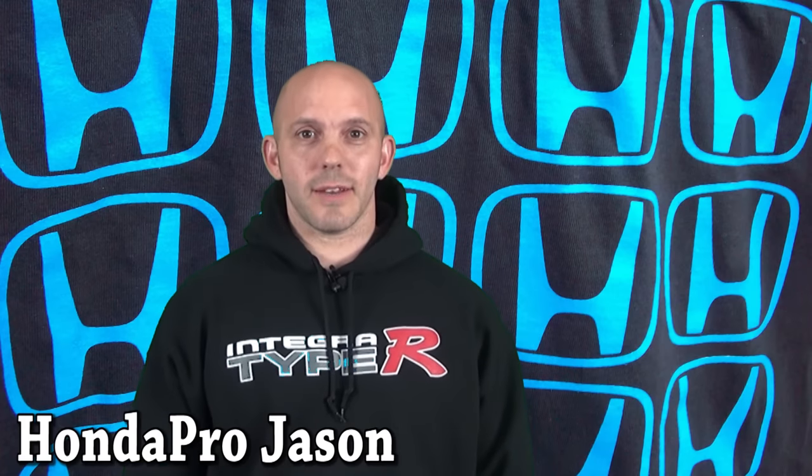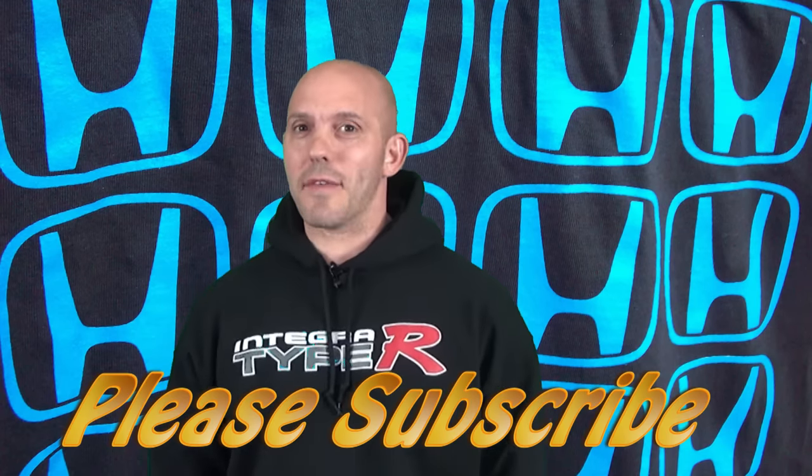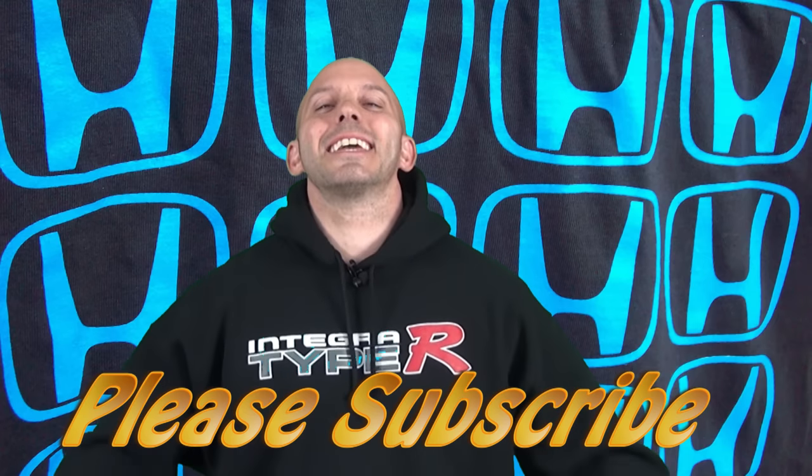Hi, I'm Honda Pro Jason. Welcome to the Honda Pro Show, watched by millions worldwide and kept alive because you subscribe. This week we have an outstanding show so let's get into it.